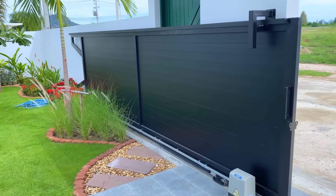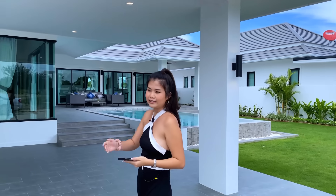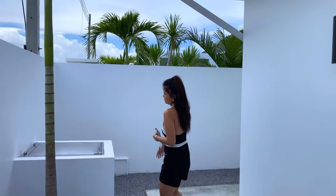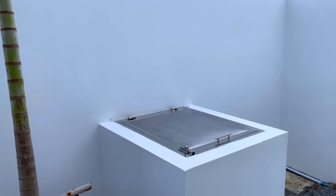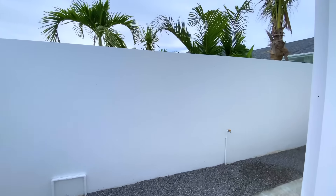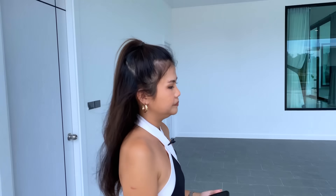Now we are inside the gate. This is the entrance gate to your property — it's an automatic gate, which is great. Starting from my right side, here is the place to put the bins. It's made so cleanly. On this side you also have a walkway reaching to the back of the house, and you can put some plants here to decorate and make your house more beautiful.